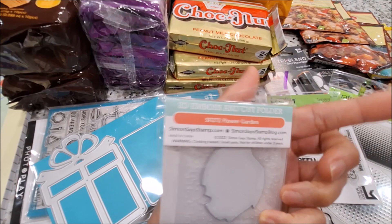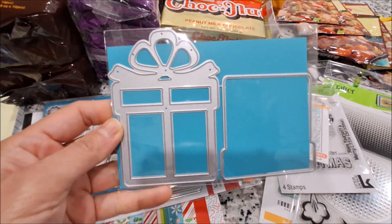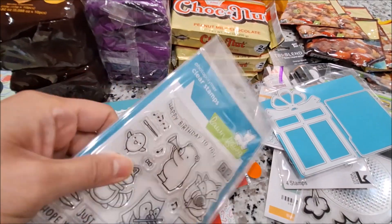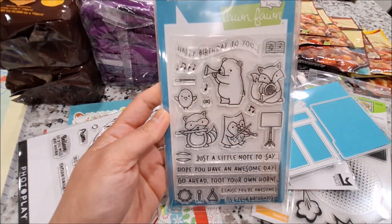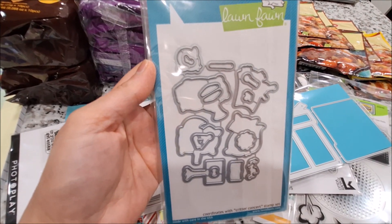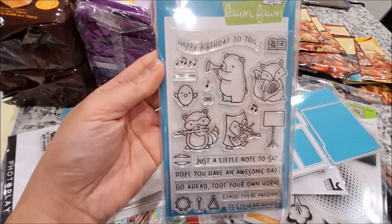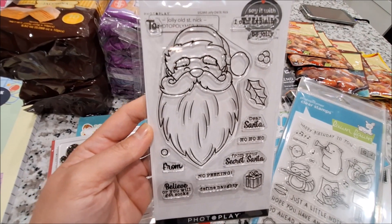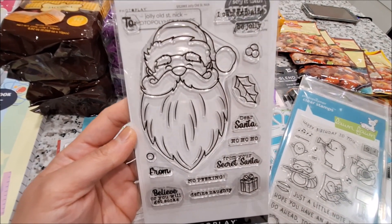She also sent me this die set — it's a present die set, super cute. She asked me if I already have this stamp set and I said no, and she sent one to me. She also got me the coordinating die to go with the stamp set. And I love this Santa Claus image — he looks so jolly. This one is called Jolly Old Saint Nick.